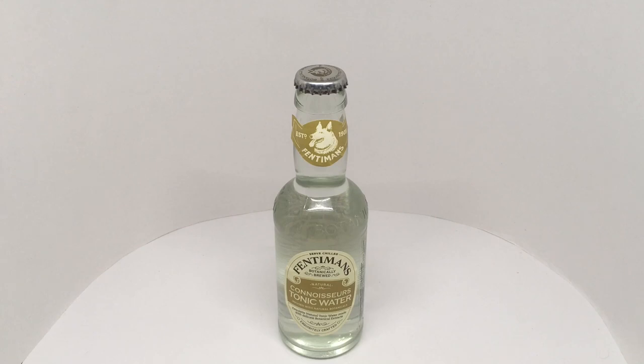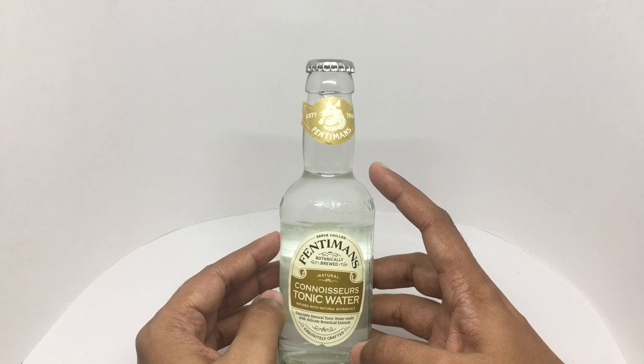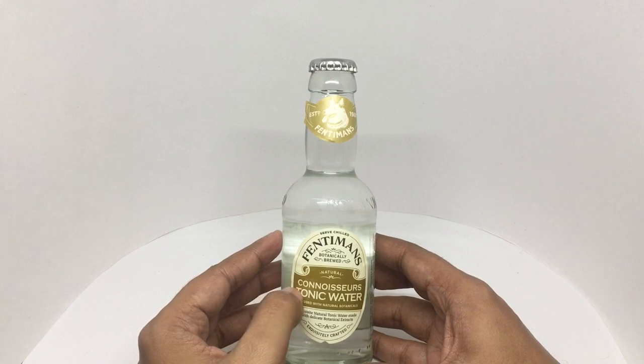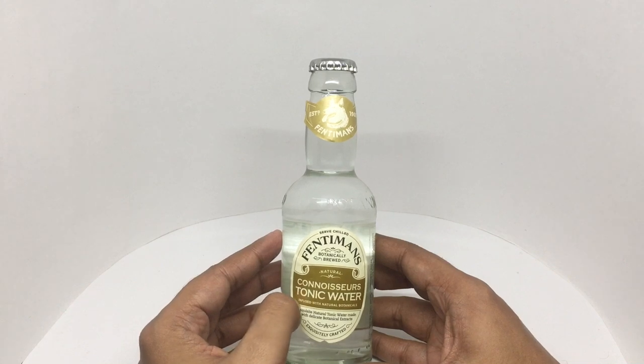Let's take a look at this tonic water. This is by Fentiman's — they've been around since 1905. Corner source tonic water, botanically brewed, infused with natural botanicals.